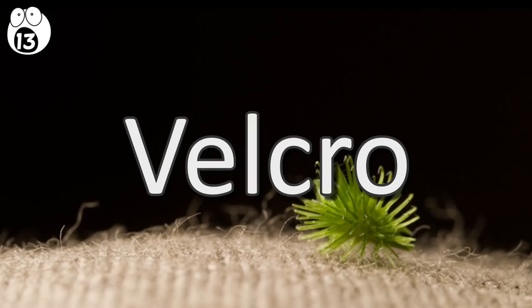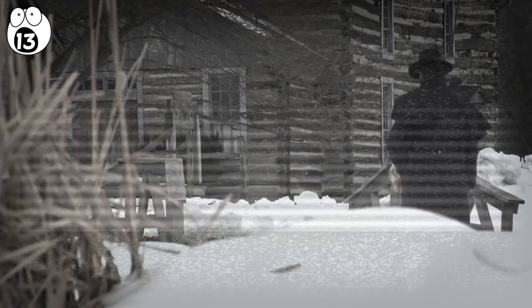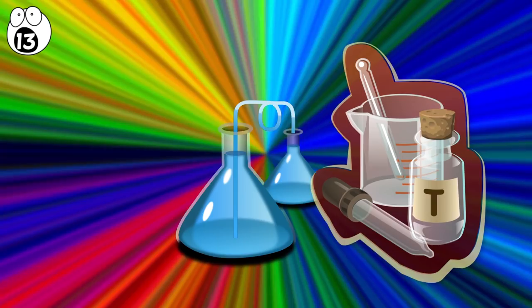Number 13: Velcro. If you spend much time hiking outside, you've probably come home covered in burdock burrs. These annoying blobs cling to things like clothes and hair. In 1941, a man named George de Mestral brought some home from his hunting trip. He noticed how they clung to his clothing and his dog's fur, and this intrigued him. Studying one under a microscope, he observed tiny microscopic hooks that allowed it to attach to loops in his socks and his dog's fur. He spent years testing hooks and loops of many different materials before arriving at the perfect combination: Velcro.